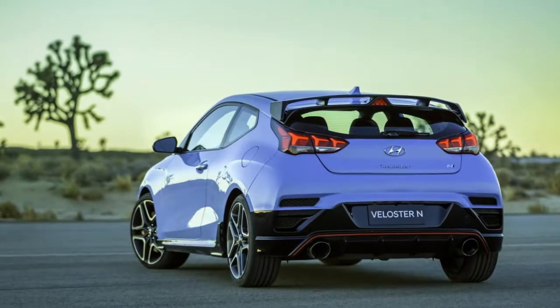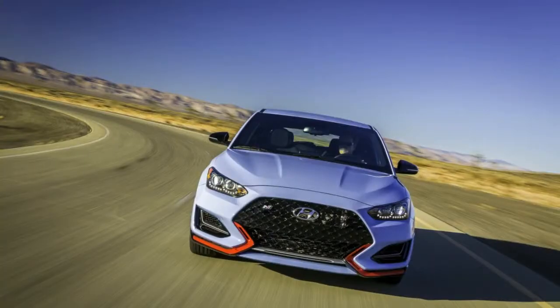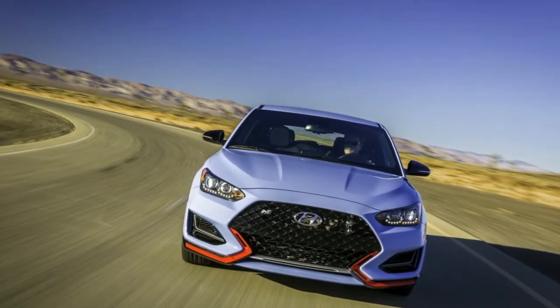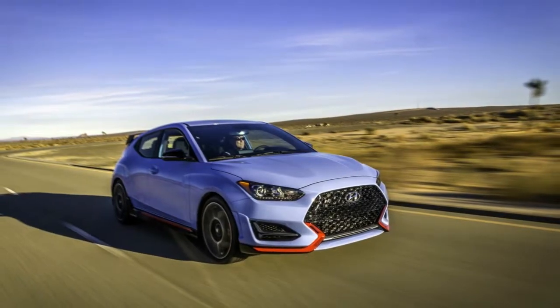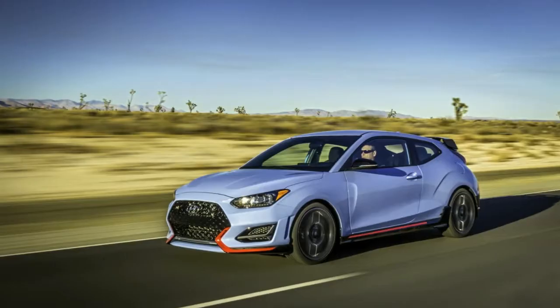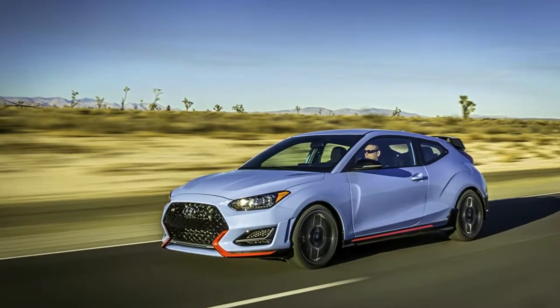Buyers in the United States will be able to choose between four exterior colors: ultra black, chalk white, racing red, and an exclusive performance blue, alongside 18- or 19-inch alloy wheels wrapped in 225/40 Michelin Pilot Super Sport or 235/35 Pirelli P Zero rubber, respectively.